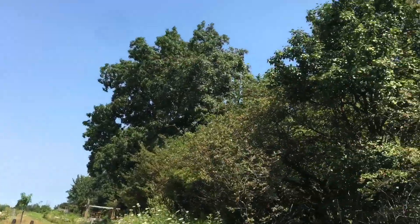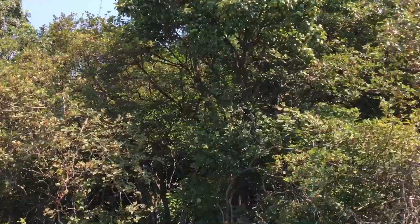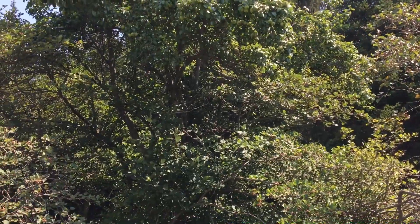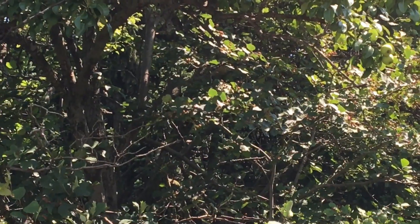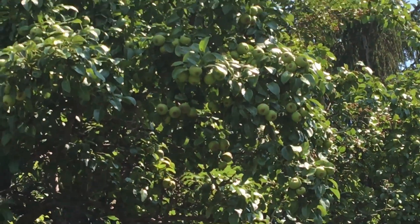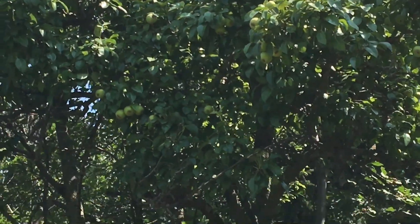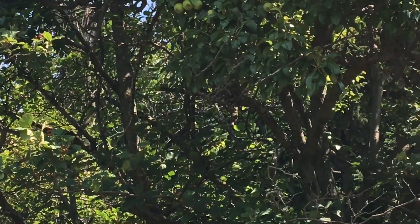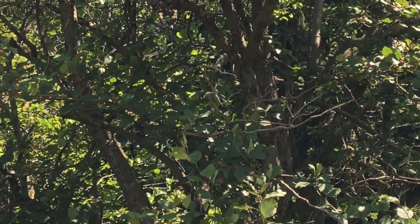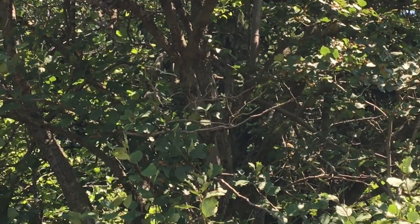We've got this pear tree which is basically on my neighbor's property here, but it is just packed with pears - just packed. They're everywhere. It's a different type of pear for sure - they're definitely growing more like an apple than an actual pear, so we'll see how they come out. I can't wait to try one actually. I almost forgot this was even here.